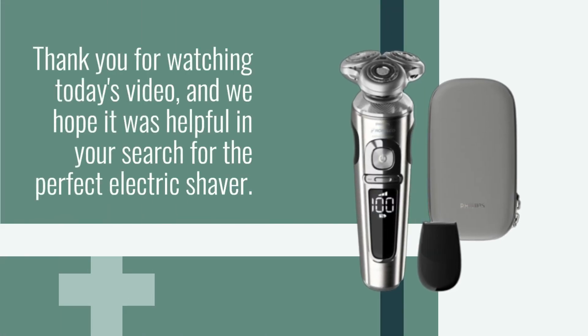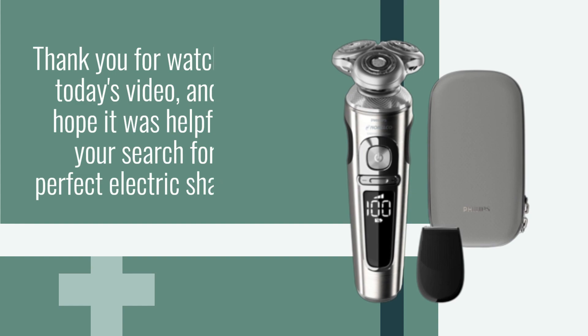Thank you for watching today's video, and we hope it was helpful in your search for the perfect electric shaver.